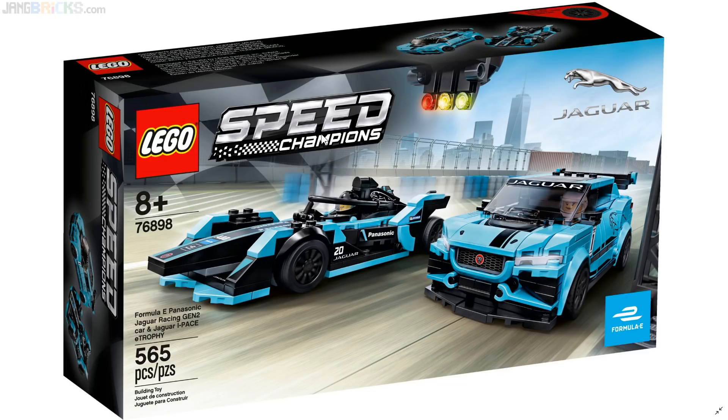So let's go through the ones that have been announced for 2020 so far, starting with one of the first, if not the first, to be announced for 2020: the LEGO Speed Champions Formula E Panasonic Jaguar Racing Gen 2 Car and Jaguar I-Pace E-Trophy.